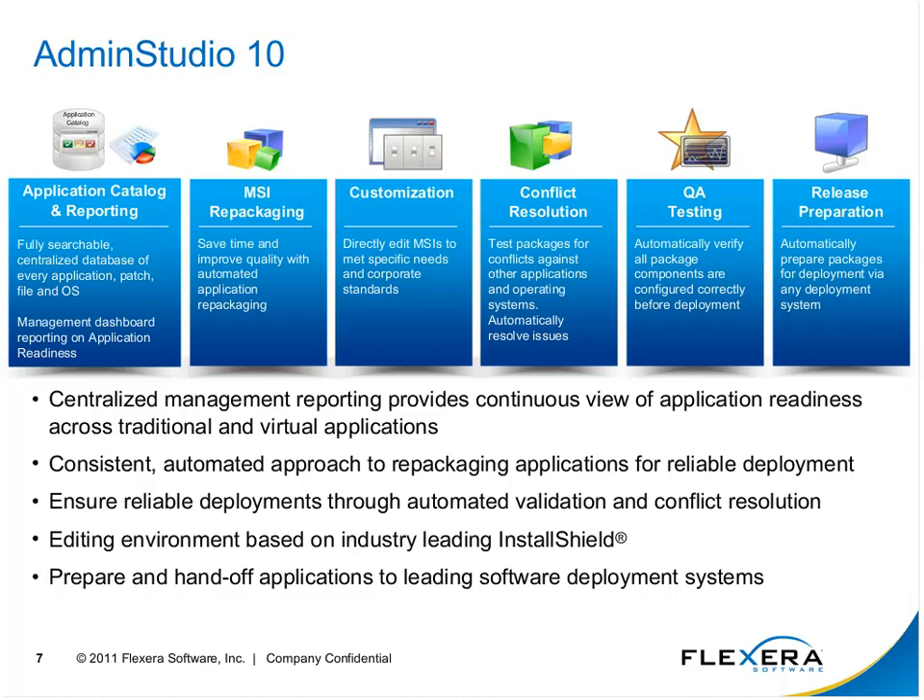We can do QA testing — natively install an application on a platform, make sure it's operating correctly, and then pass it up to distribution. Also worth noting: the customization editor inside Admin Studio is InstallShield, so when you buy Admin Studio, you get the InstallShield tool as part of it — the same tool software companies use to package their software.